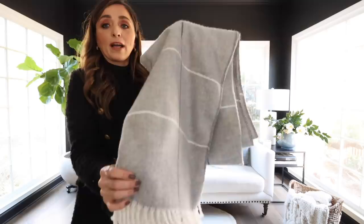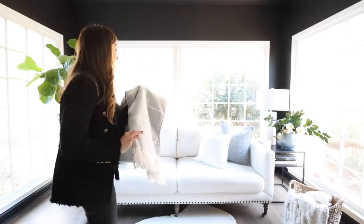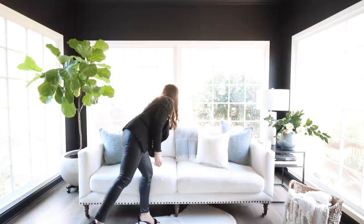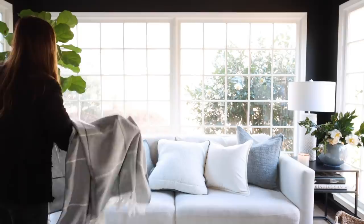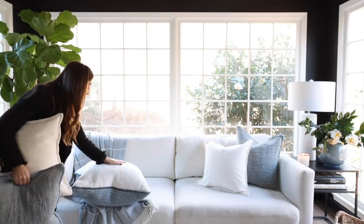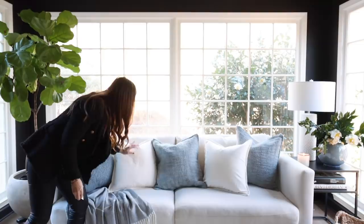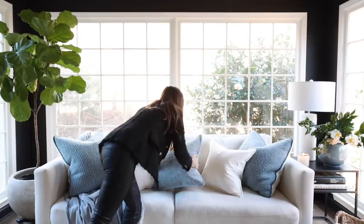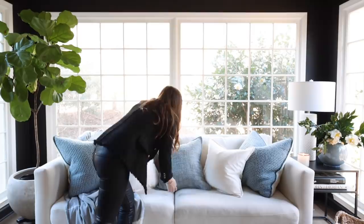This time we're bringing in this plaid throw from Amazon — one of my favorites. It comes in five colorways and I own the white one as well as this one. I could just throw it over the top, but I feel like it needs a little something more. I love how casual this feels. Let's throw this over the back and bring it down to the front. These cushions from Pottery Barn are so soft and backed with Sherpa — a crowd pleaser anywhere. You don't want it too serious; you can make them a little bit messier for a casual look.